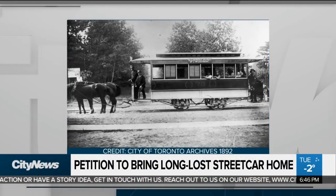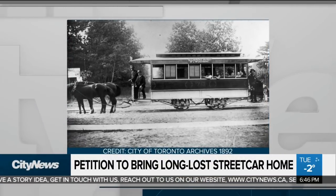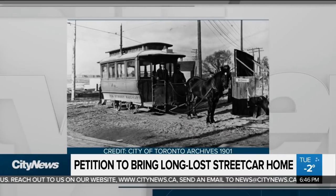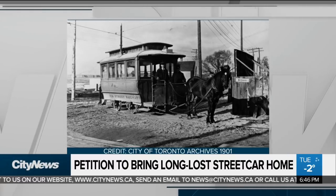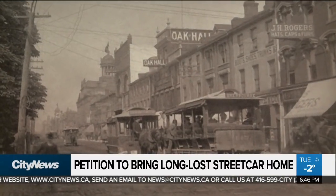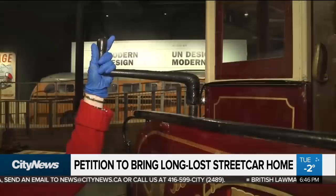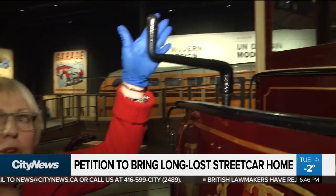There were many routes like Spadina Avenue, College, King, Queen, Yonge — so all the main downtown streets had horse-drawn streetcars on them. Because this vehicle ran on tracks, you didn't really have to steer it, but you did have to control the speed, and this is what you use to control the speed and to brake.